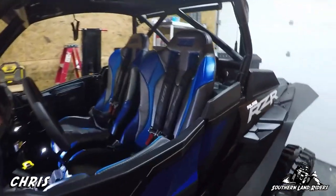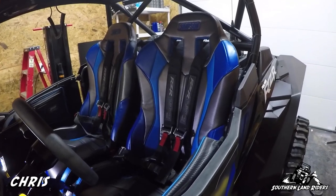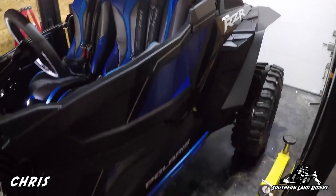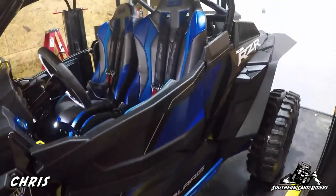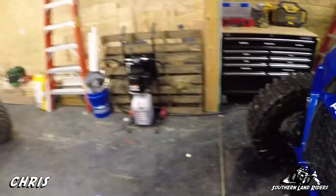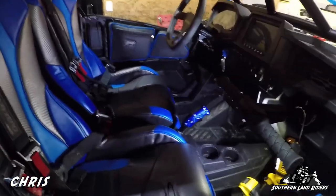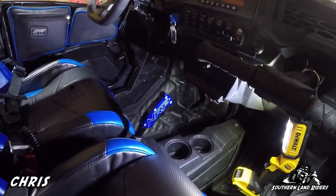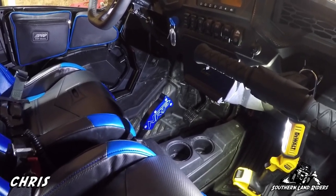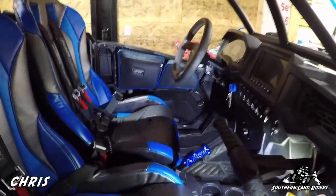Thing number one - my Simpson seats are in and they look pretty good. They were custom built with a number of different blues in it because I wanted to tie the blue skid plates and everything into it. I also did a blue NRP gated shifter. Gated shifters are a godsend, especially when you got to turn around and you're in trouble and need to throw it in reverse real quick.